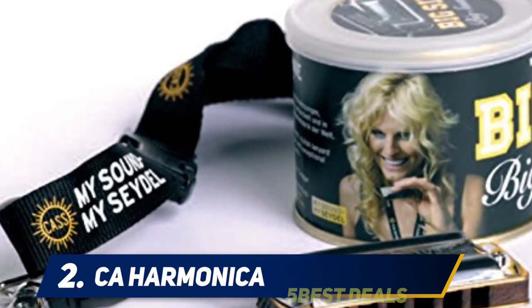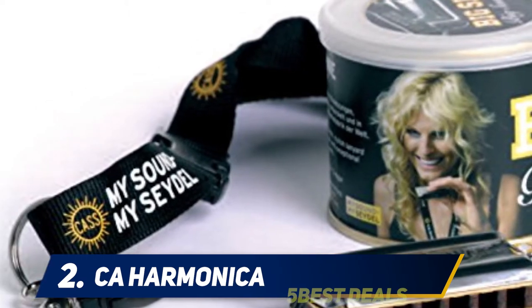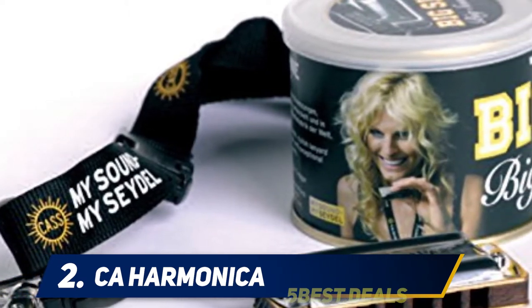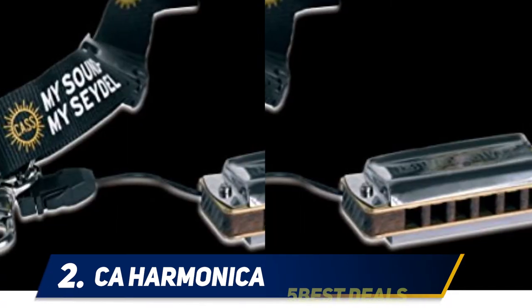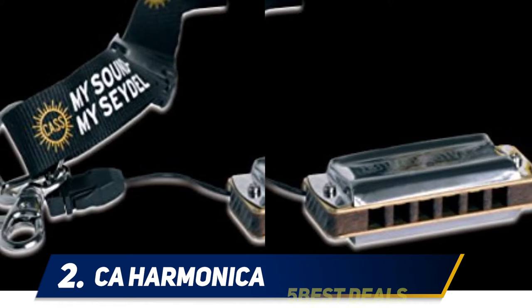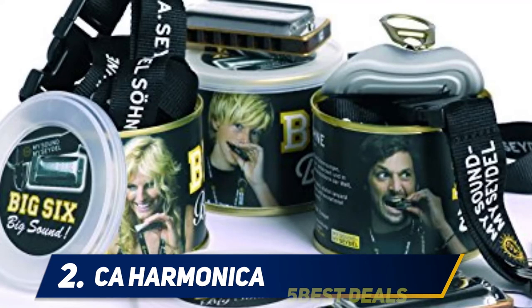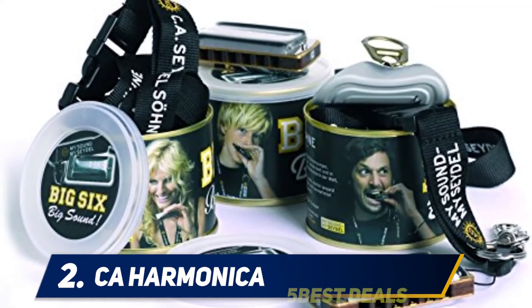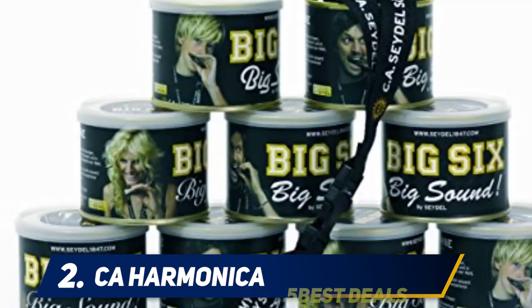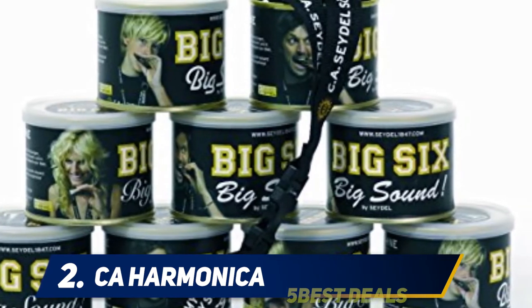Coming in at number two, the California Harmonica. This is a six-hole miniature harmonica which features a beautiful thin packaging. There is also a lanyard which you can wear around your neck. While it looks like a toy, it gives out a classic professional sound due to the stainless steel reed that forms the instrument. It measures 2.9 inches in length with combs made of wood, giving a full, loud, and clear sound just like a 10-hole harmonica.